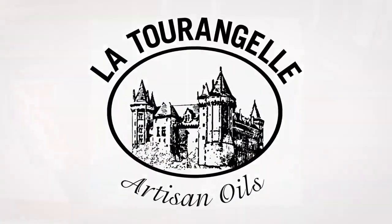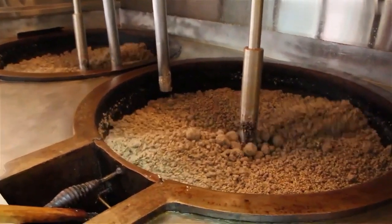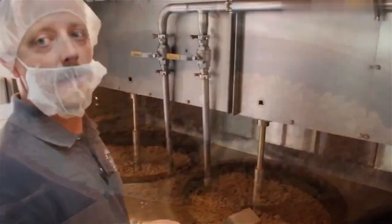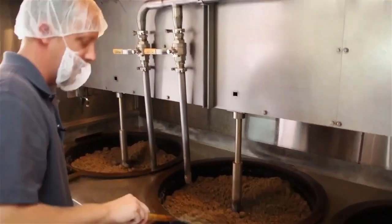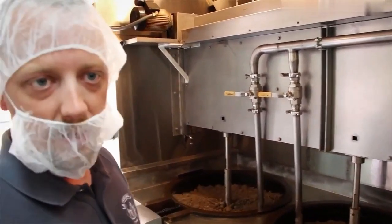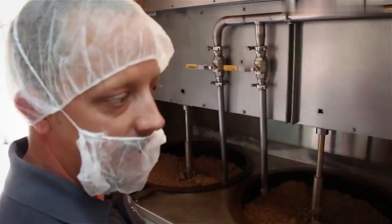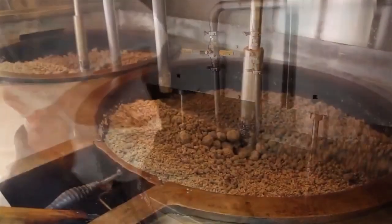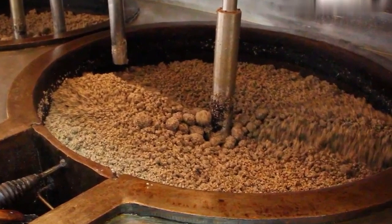At La Tourangelle, walnut oil is processed by first roasting the walnut pieces in 50-pound batches for 60 to 90 minutes. Basically what we're doing is adding a roasted flavor to food-grade, clean walnuts — walnuts that have a normal walnut flavor, and now we're adding the roasting to them. The roasted walnut pieces are then pressed and the walnut oil lightly filtered before bottling.